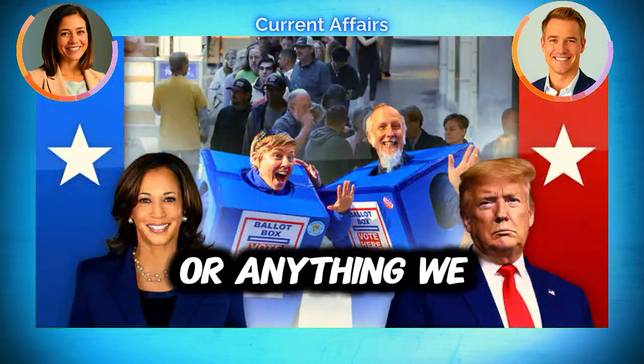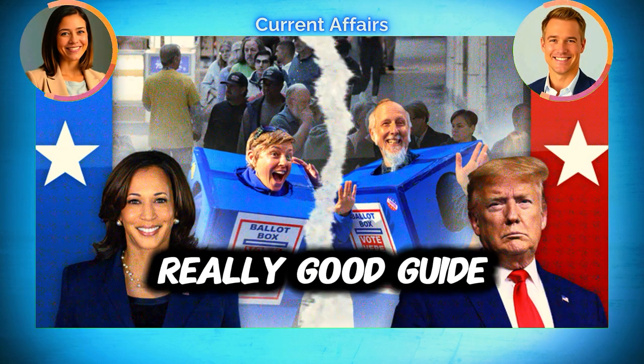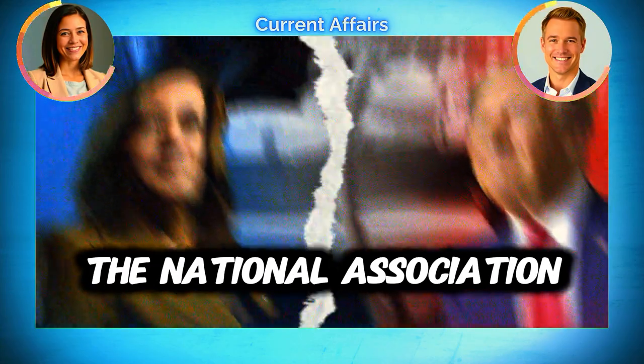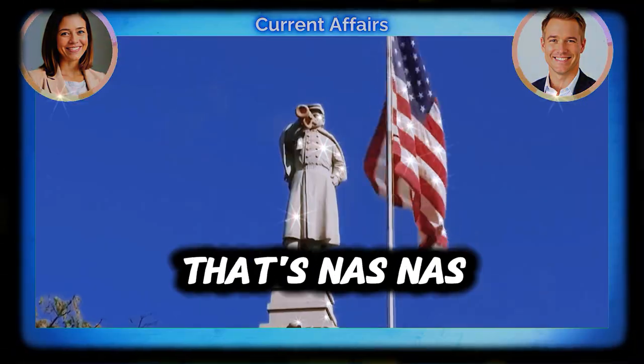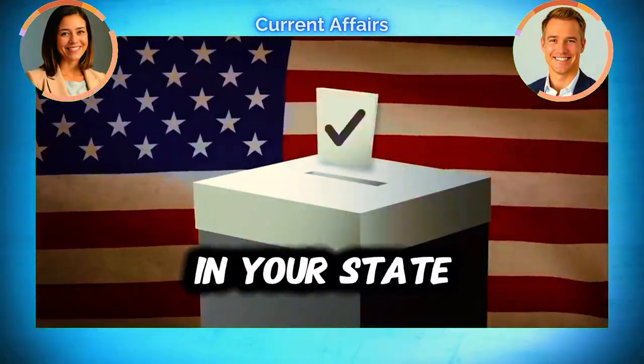For more information, usa.gov has a really good guide about voting rights and how to report problems. There's also the National Association of Secretaries of State — NASS — which can help you understand the specific rules in your state.